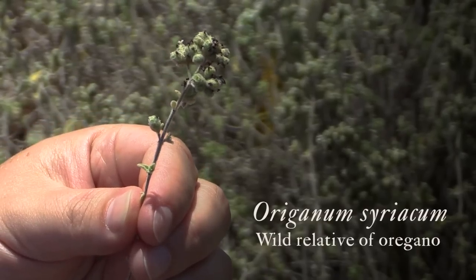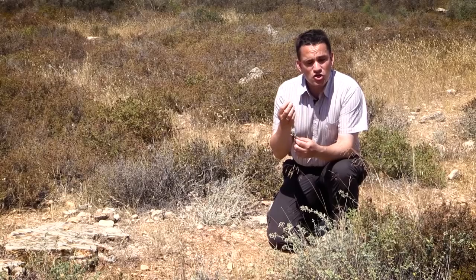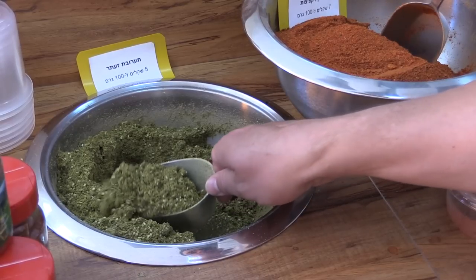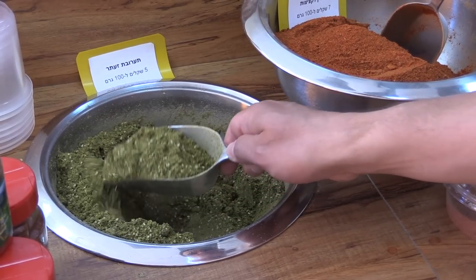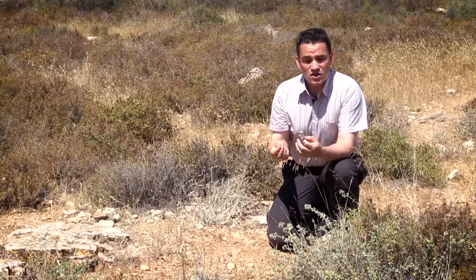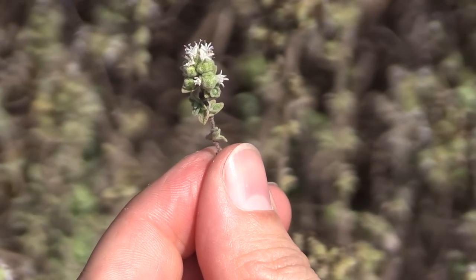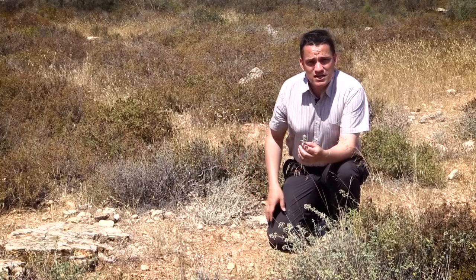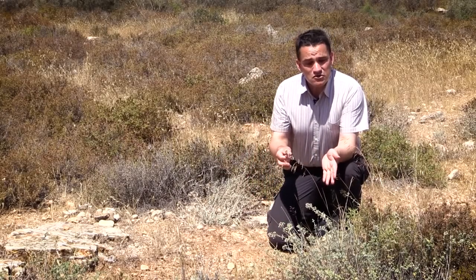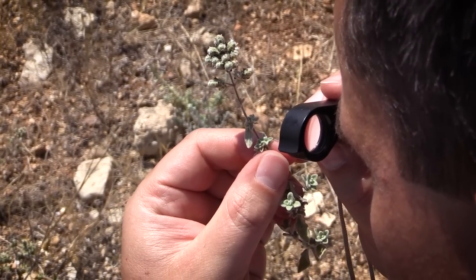This wild oregano has a very high content of essential oils, which make this plant so attractive to us humans, and it is actually one of the most important spices in the Middle East. Grazing animals, though — sheep and goats — don't like this plant. This is an area that has been grazed for millennia, and this plant still grows here. So these essential oils are a very effective protection against grazing.